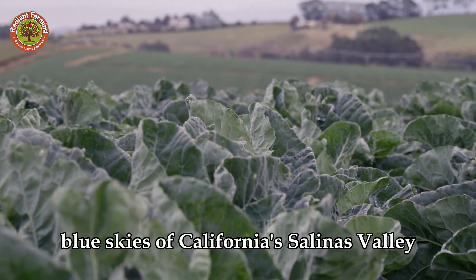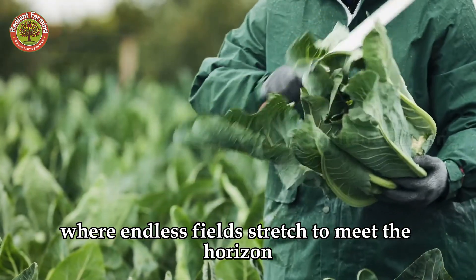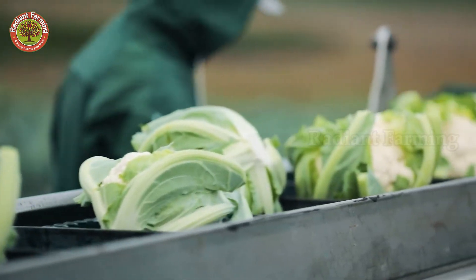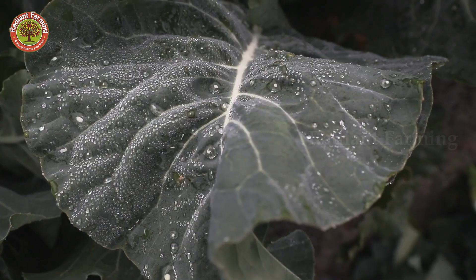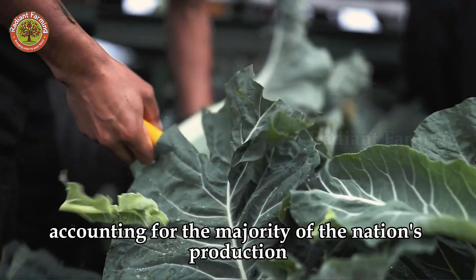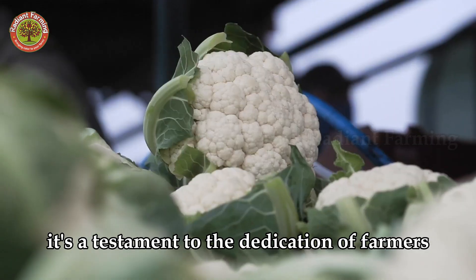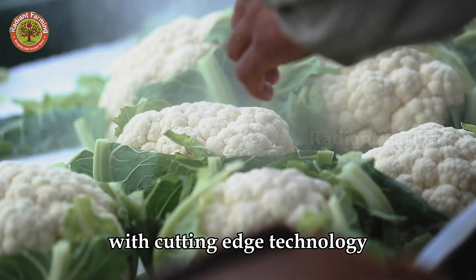Beneath the deep blue skies of California's Salinas Valley, where endless fields stretch to meet the horizon, cauliflower emerges as a vibrant symbol of American agriculture. With over 2 million tons harvested annually, accounting for the majority of the nation's production, cauliflower is more than just a familiar vegetable — it's a testament to the dedication of farmers, blending traditional cultivation with cutting-edge technology.